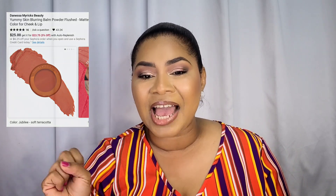Also in my cart is one of the new Danessa Myricks Beauty Yummy Skin blurring balm powder blushes. I have the Jubilee shade in my cart, described as a soft terracotta shade. I love seeing orangey-tone blushes on melanin skin, and only recently have a lot of brands been coming out with lovely orange-tone blushes. I'm definitely getting that one. Everyone has been raving about this formula, and since spring launches started, all I've been seeing is blushes everywhere — so there are so many new ones to try, but the Danessa Myricks is for sure coming home with me.